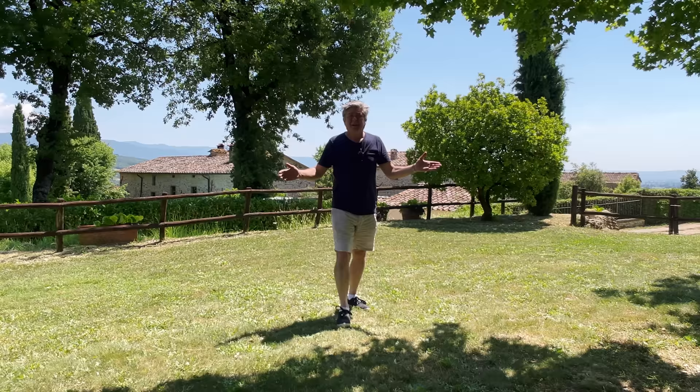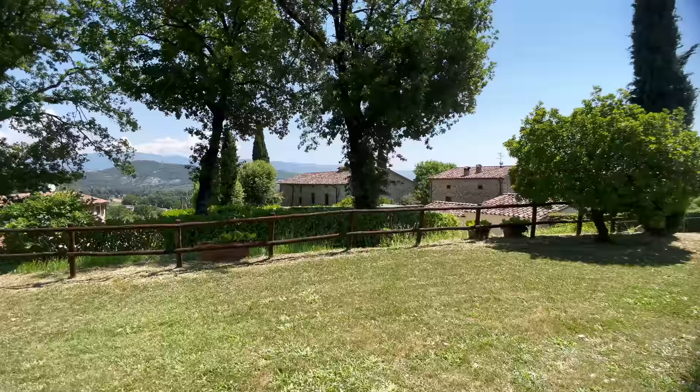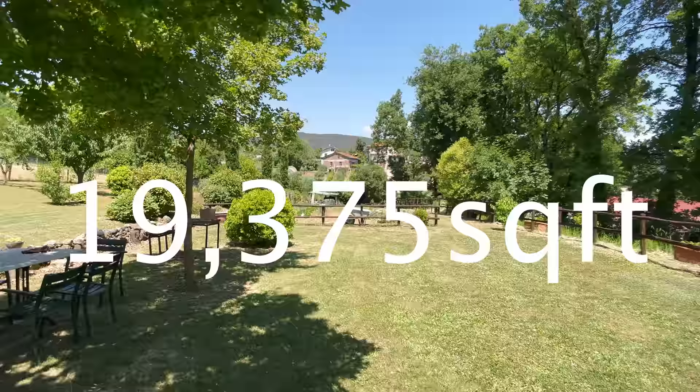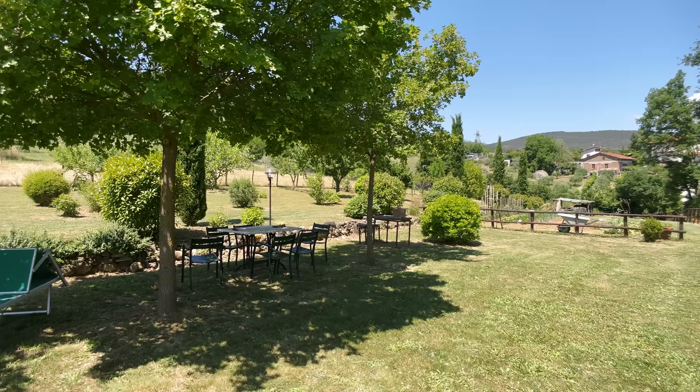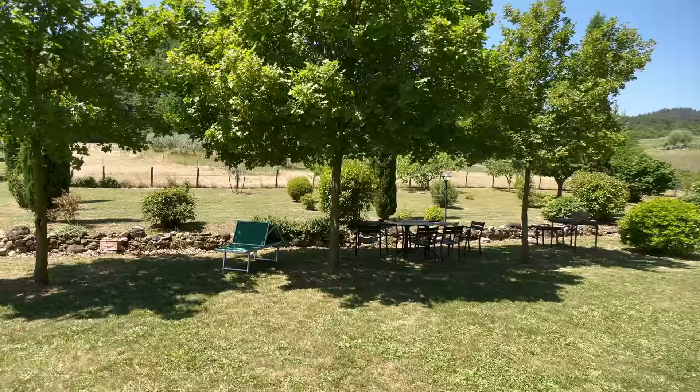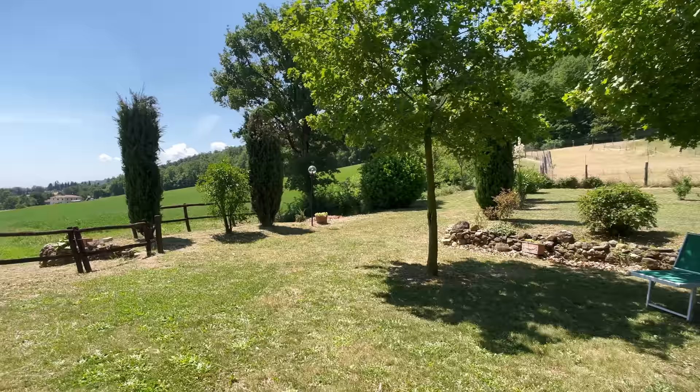The first thing I want to show you — I'm going to pull the camera slowly around — because what you have is 1,800 square meters of the most delightful garden area and veggie patch. It's just gorgeous, absolutely gorgeous. You can just imagine coming with friends, having a barbecue and growing your own tomatoes. It's just fantastic.